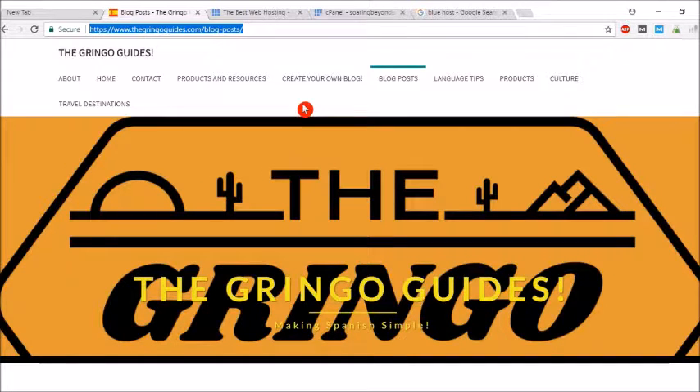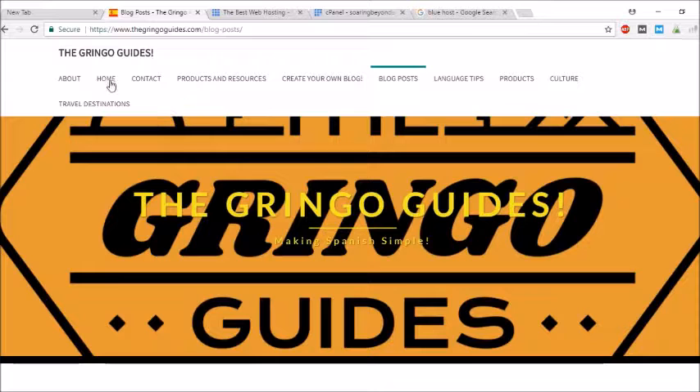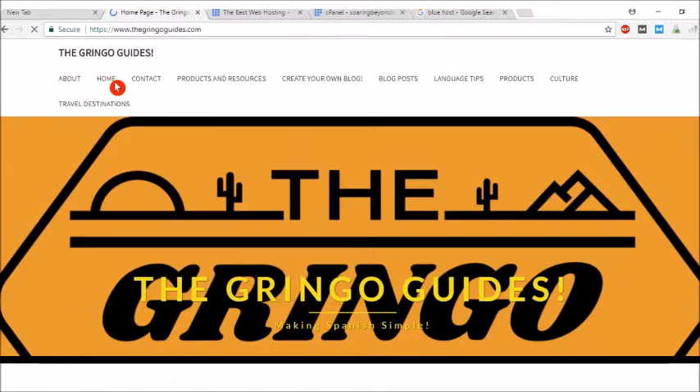It's a fun fact — this website right here is actually built on WordPress. WordPress is a very easy thing to use, very user-friendly, which is one thing I like. Also, it's great for SEO, which is search engine optimization, so hopefully your website will be seen by people. It's just a great way to express yourself, maybe make a little bit of money. WordPress is actually one of the biggest ways to build a website.